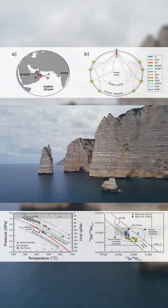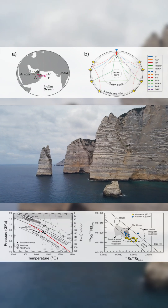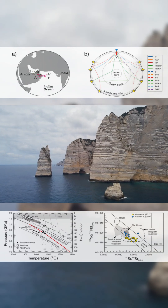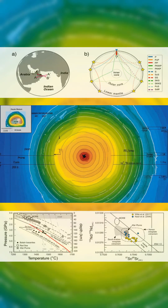A massive structure has been detected beneath eastern Oman. It rises from over 660 kilometers deep, pressing heat into the base of the crust. No eruptions, no volcano — but it's active.